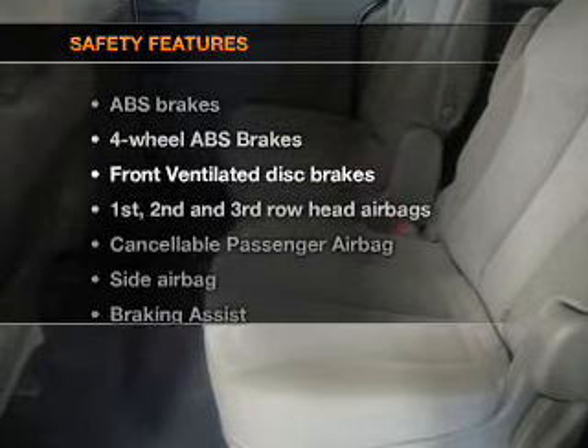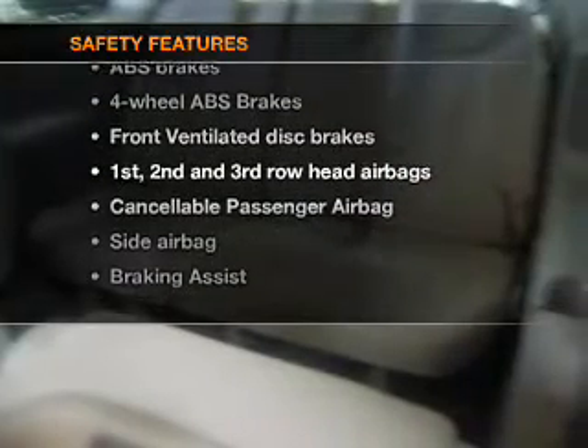If safety is a high priority, rest assured knowing these top safety components are included: front ventilated disc brakes, passenger airbag, side airbag, curtain head airbags, stability control.